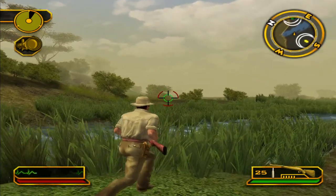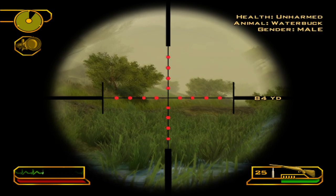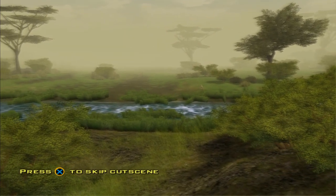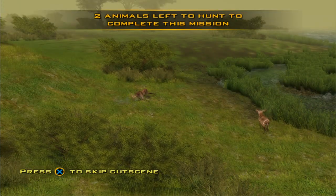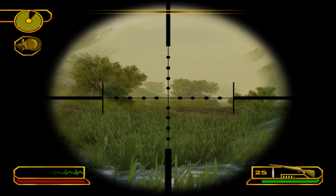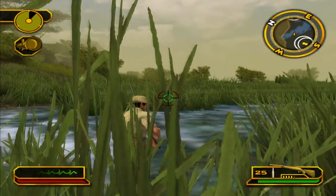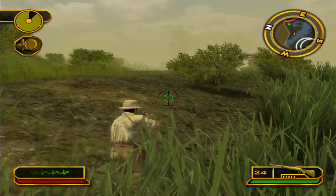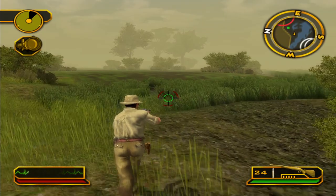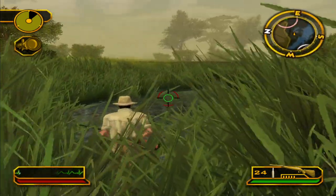Some waterbuck right there. Oh, look at that ragdoll. Got one. Good clean hit on that first one. We have to get a couple more.